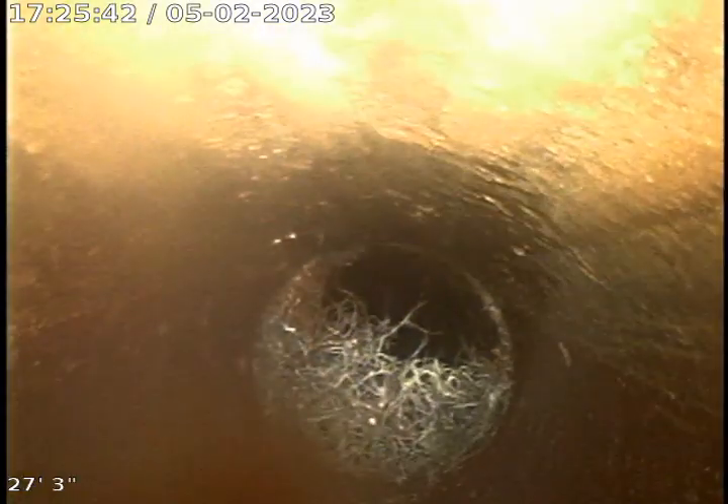We're now going towards the home. This 4-inch is just not great either — it's broken and fracturing, and there's grit in there too. So it's not safe to jet this line — it can fracture and fall apart.